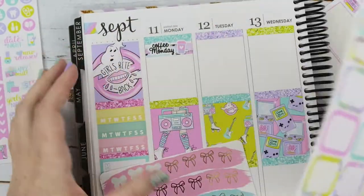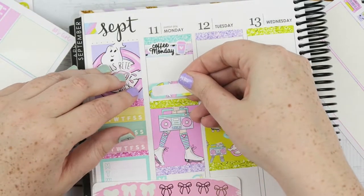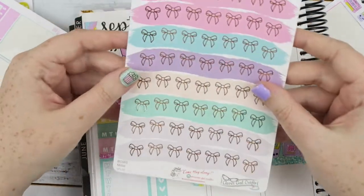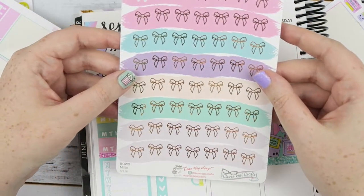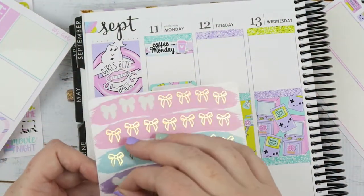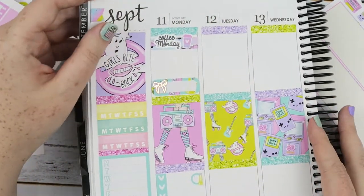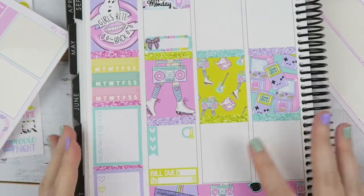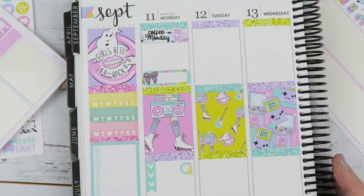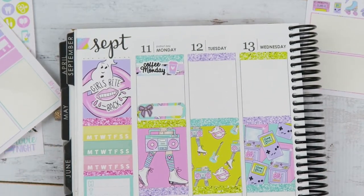I'll put that there and then in the white space, whatever comes up that day I can put down there. I'm going to use these Clever Girlcraft bows in the Millie colorway - I think I'm going to use a selection, maybe just purple since purple's my favorite. Just a gold bow like this. I should say this bill is for Scribble Prints Co Monthly. But that is everything for Monday - I think that's looking really cute.